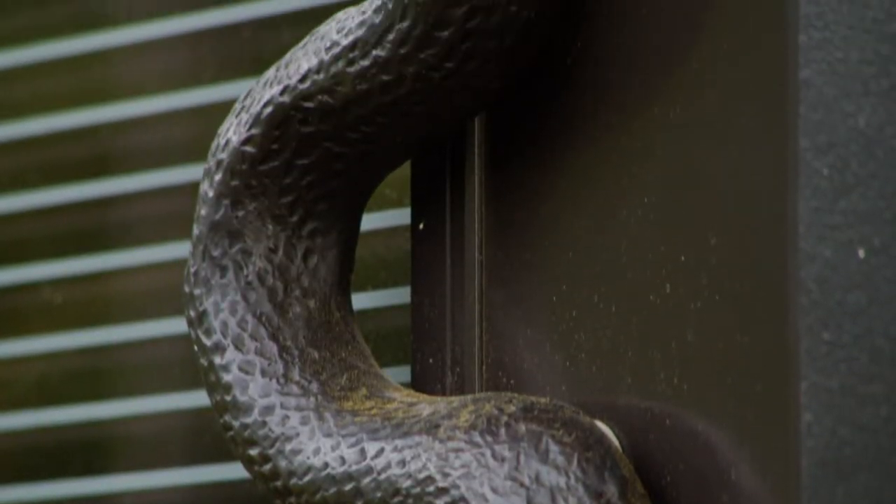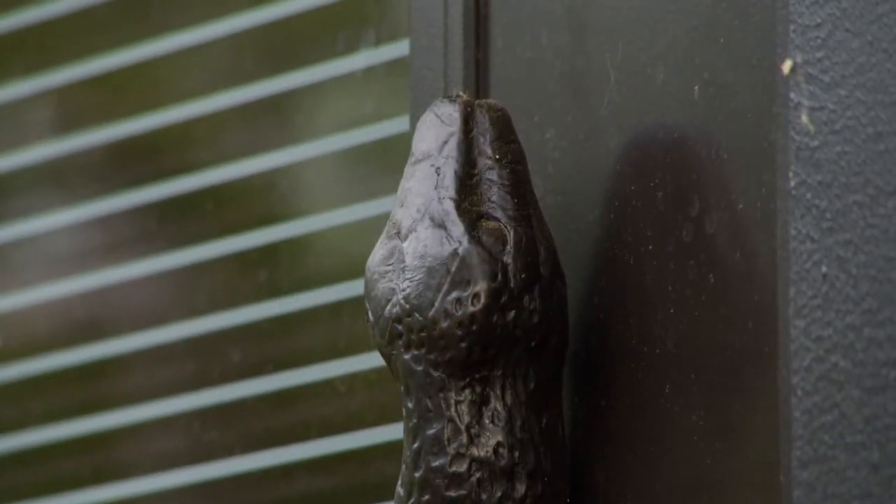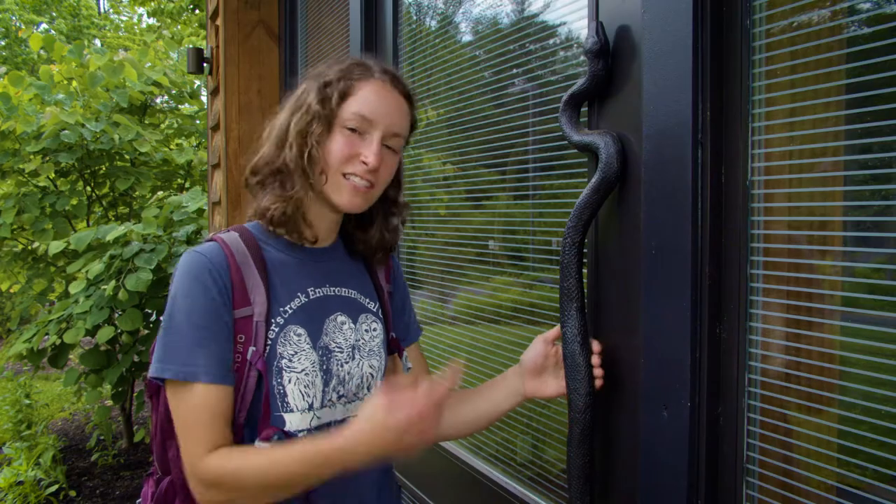Check out the door to our nature center. This is an eastern rat snake sculpture, and rat snakes have special scales on their bellies that they can use to climb up vertical surfaces. Let's head inside.